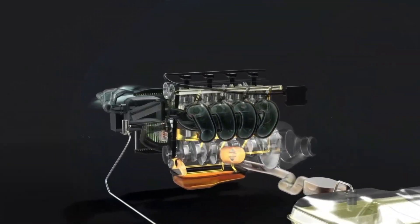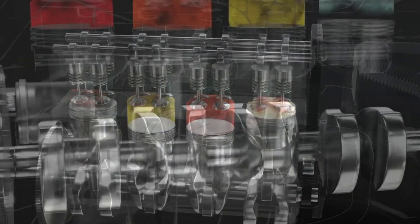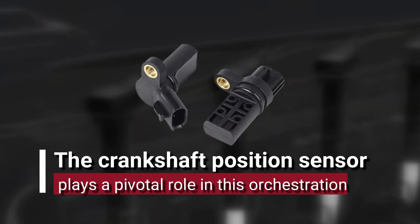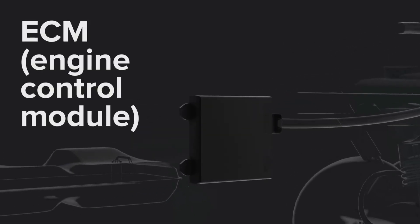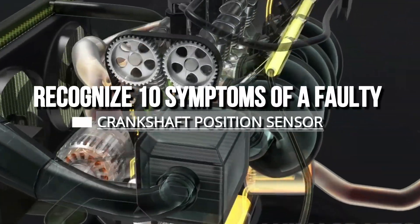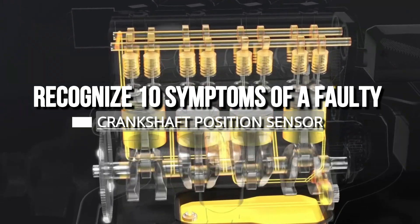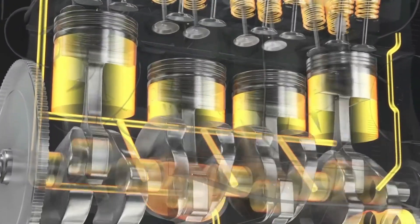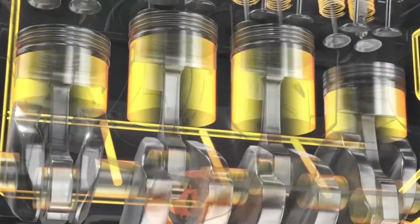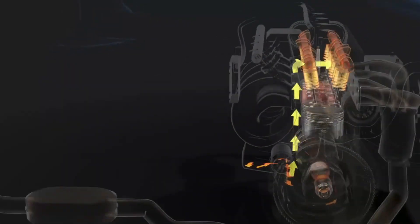Hey gearheads, ever wondered why the precise timing of your engine's components is so crucial? Optimal efficiency and performance of an internal combustion engine hinge on the perfect synchronization of various parts. The crankshaft position sensor plays a pivotal role in this orchestration, providing vital data to the engine control module, ECM. When this sensor malfunctions, the impact on fuel economy, responsiveness, and even engine reliability can be significant. In this video, drawing from my experience and technical analysis, I'm going to break down 10 key symptoms that indicate a problem with this sensor. Make sure you don't miss a single symptom — stick around until the end for the full picture.